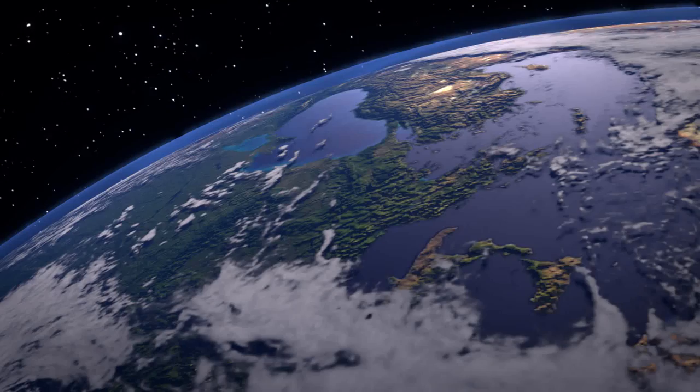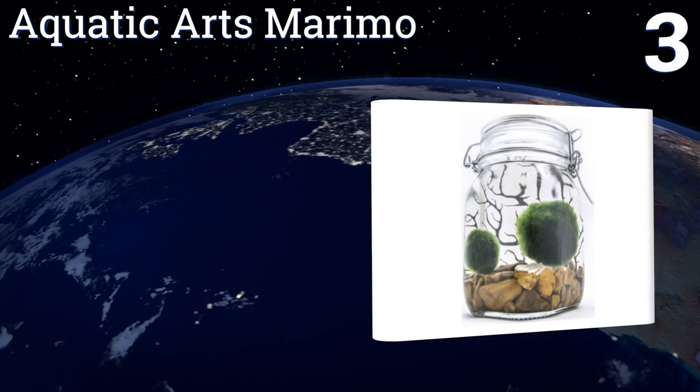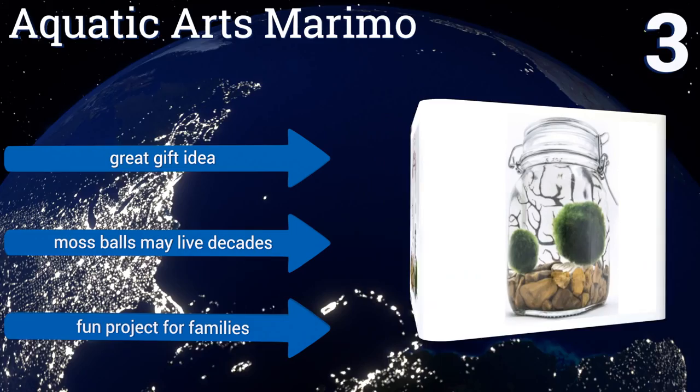Nearing the top of our list at number three, the Aquatic Arts Marimo terrarium kit is a unique and lovely curio. It comes with decorative twigs and stones and living spheres of moss. All you must do is switch out the water every few weeks to enjoy charming green moss balls that grow a quarter of an inch per year. It makes a great gift idea and the moss balls may live for decades.